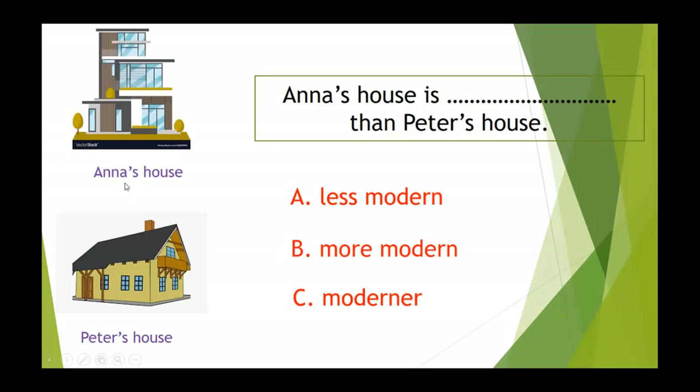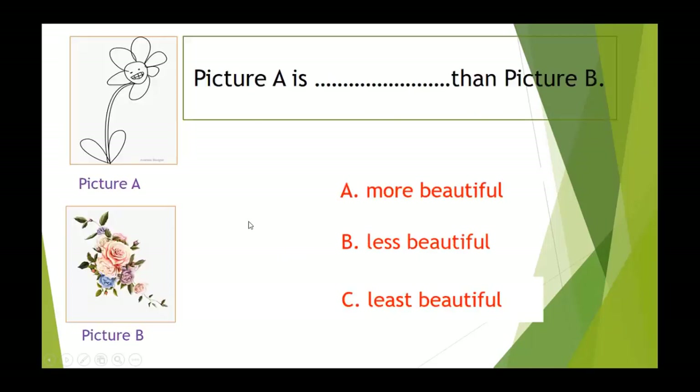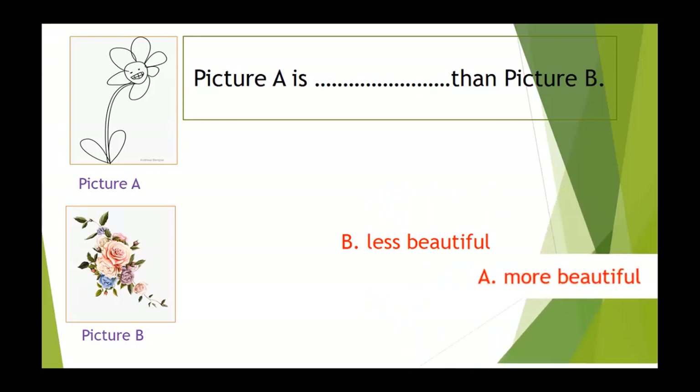Question number 2: we're going to compare Anna's house and Peter's house — which is less modern or more modern? The correct answer is B. Anna's house is more modern than Peter's house. Next, question number 3: compare picture A with picture B — which is more beautiful or less beautiful? The correct answer is B. Picture A is less beautiful than picture B.